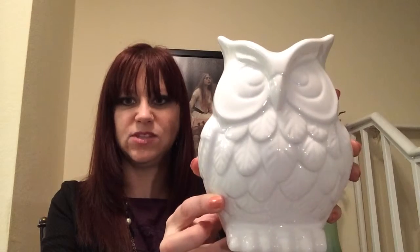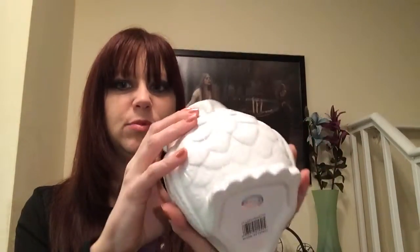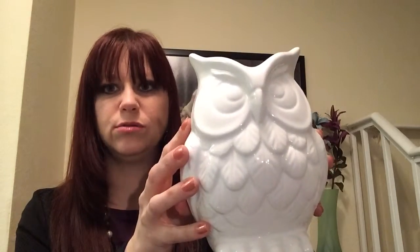For random stuff I'm totally in love with, I found this little guy on Amazon — he's like a little planter and I love owls, owls are my thing. If you ever want to send me owls, you're more than welcome! I think he was about eight dollars on Amazon and I'll include a link below.